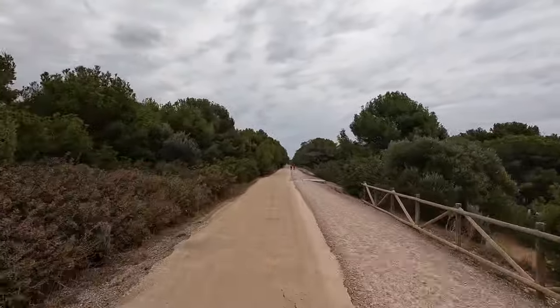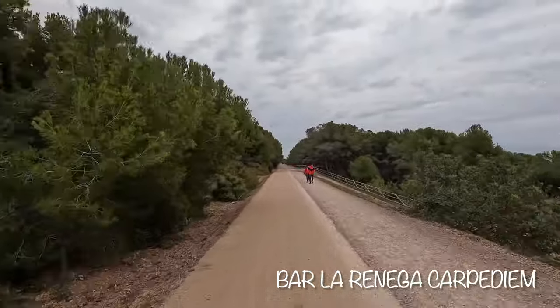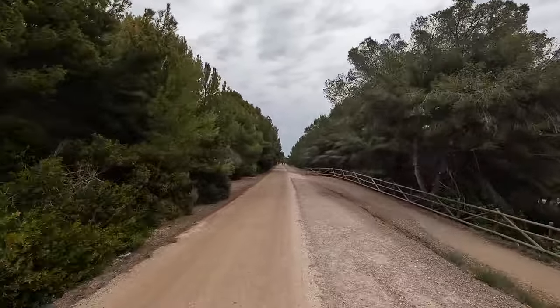Down the hill to our right is a little restaurant near the halfway point of the Greenway. This restaurant had really good reviews with sandwiches and grilled meats on the menu. It looked like they were open daily except Mondays.